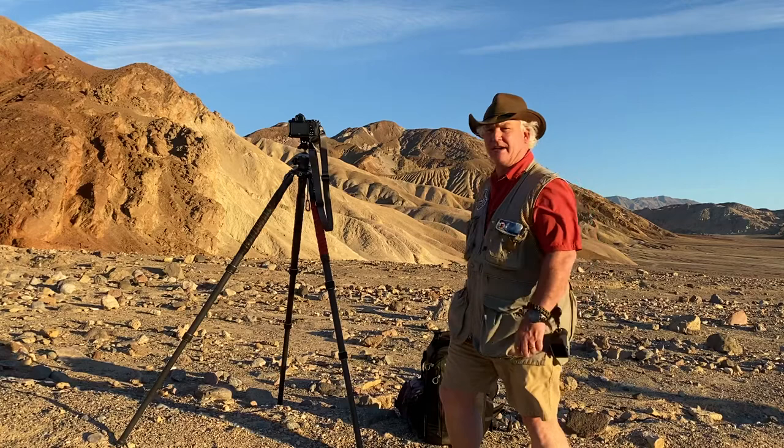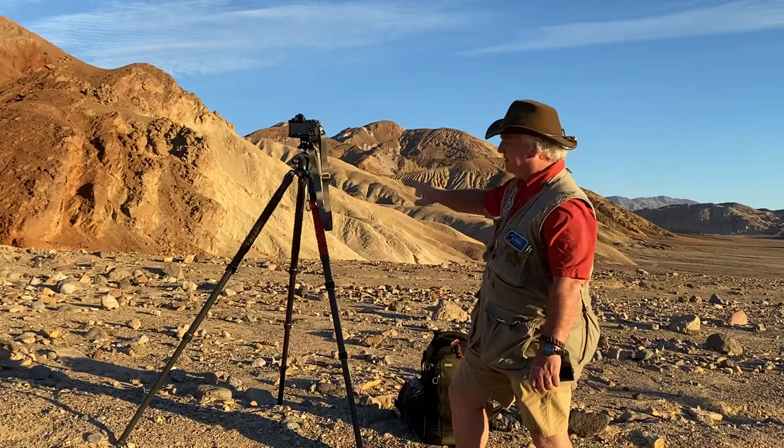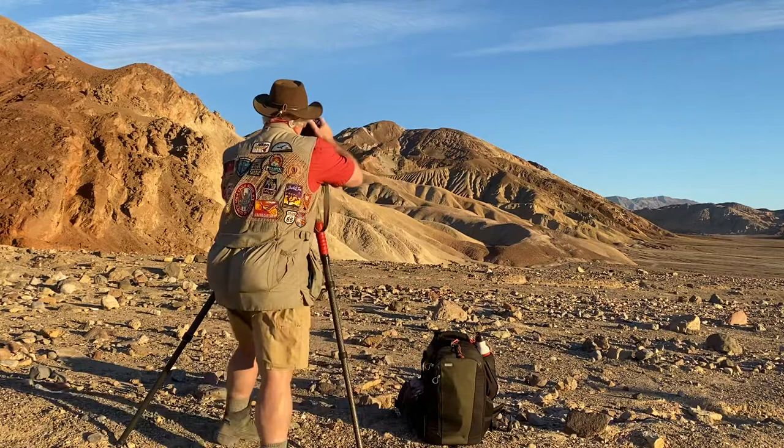You can see the sun — we've got about five minutes of sun left, and it's casting these beautiful shadows. I've got my Gitzo tripod with the Nikon Z7 II and the 70-200mm lens, and I'm reaching out into the scene to capture a detail.